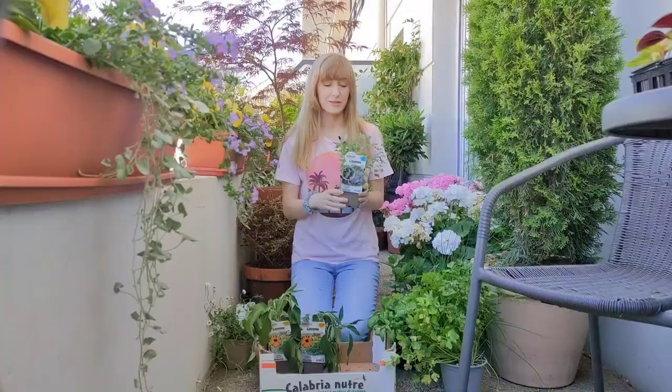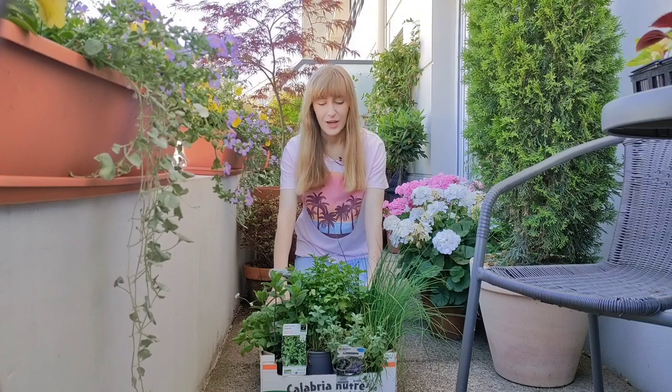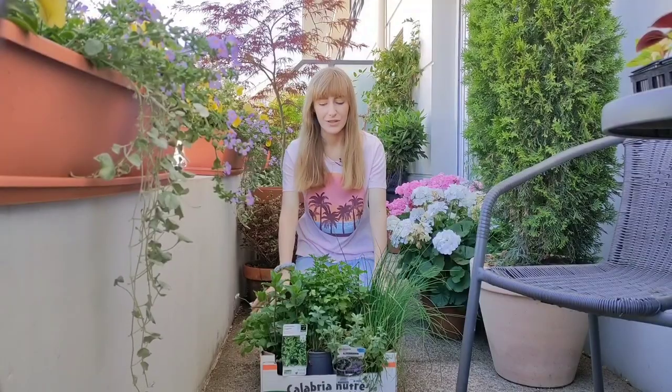Hi, welcome back to 17 Square Meters Garden. Today I have a little plant haul — I bought some herbs and some new perennials for my part shade balcony garden, and I thought I would share this with you in case you are also searching for ideas or inspiration of what you can plant in your part shade garden. I'm going to show you what I bought and then plant all of these plants.